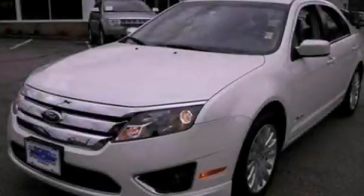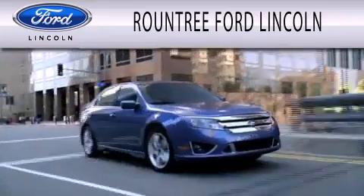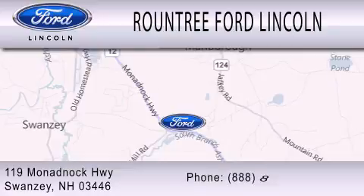This automobile won't last long at this price — call and arrange a test drive now. Rountree Ford Lincoln is dedicated to doing everything possible to ensure that the experience you have selecting your next vehicle is as pleasant as possible. We are located at 119 Monadnock Highway in Swanzey.